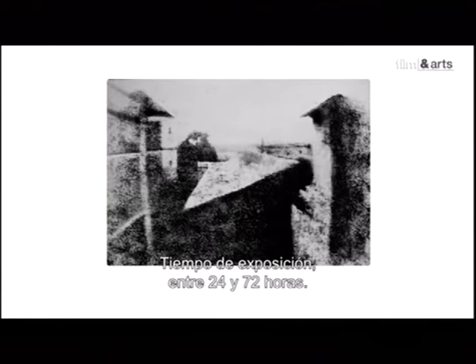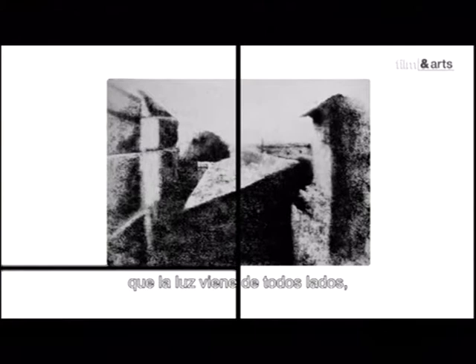Seul un tirage moderne permet de voir vraiment ce que l'image montre : des toits, des pans de murs, un bosquet — temps de pause entre 24 et 72 heures. D'où cette curiosité : il y a une contradiction dans les directions de la lumière entre la gauche et la droite de l'image. La position du soleil éclairant la partie gauche exigerait qu'à droite de l'image, les ombres soient inversées. Le temps d'exposition de la plaque fut tellement long que les lumières viennent de toutes parts, comme projetées par plusieurs soleils à la fois. Cette première représentation du réel est donc totalement irréelle.